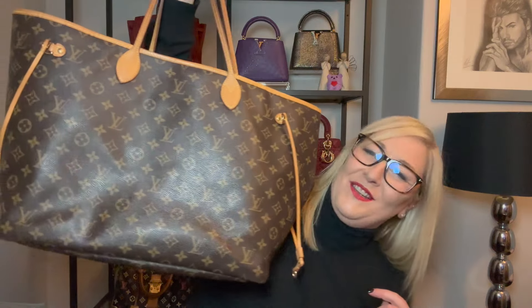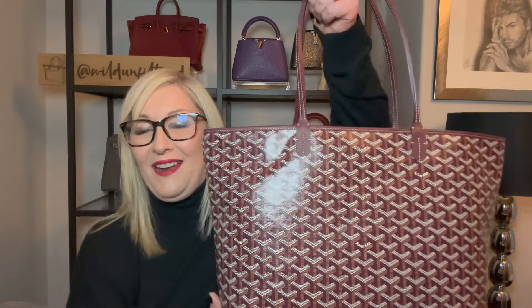If you guys have watched any of my videos, you know that the Neverfull, which is so massive in the GM size, is one of my absolute favourite bags that I have in my collection. I use it pretty much every day. But recently, I bought this — the Artois from Goyard in Burgundy. So is this going to rival my absolute pride and joy, my ride or die?